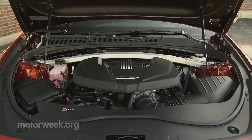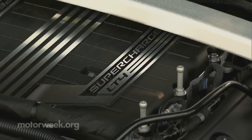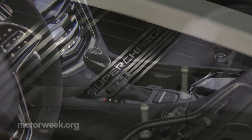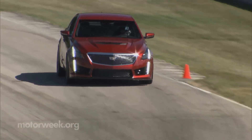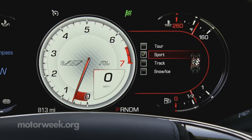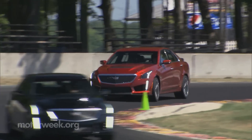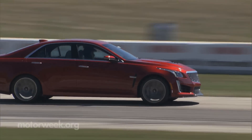The pounding starts, naturally, under the hood, where a new 6.2-liter supercharged V8 rockets 640 horsepower through an 8-speed automatic. Magnetic ride control gets revamped, keeping things rock solid in corners. A performance traction management system allows track junkies to dial in or out however much assistance they desire.